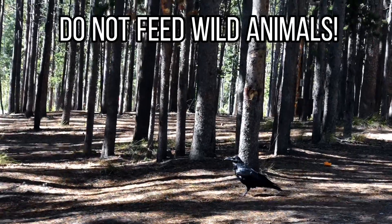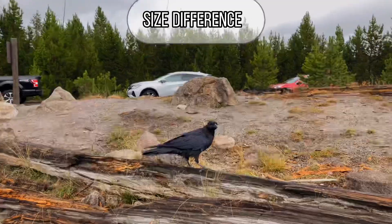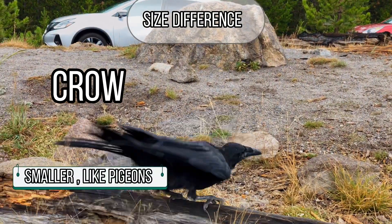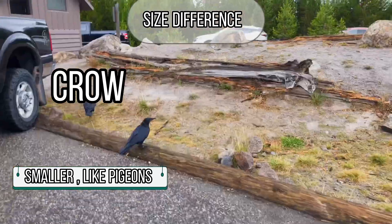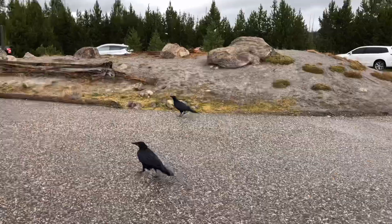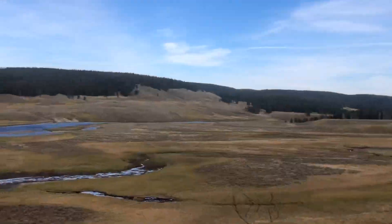You can easily tell the difference between crow and raven by its size. The crows are smaller and about the size of pigeons, while the raven is much bigger, twice as large as a crow. Ravens often travel in pairs, while crows are seen in larger groups.